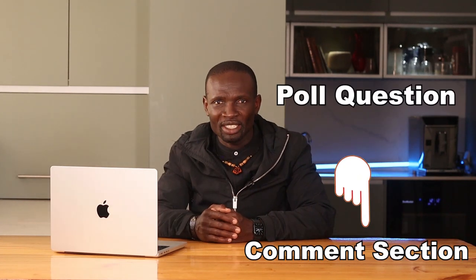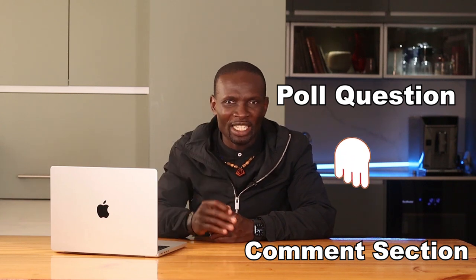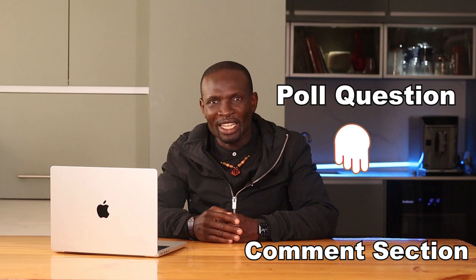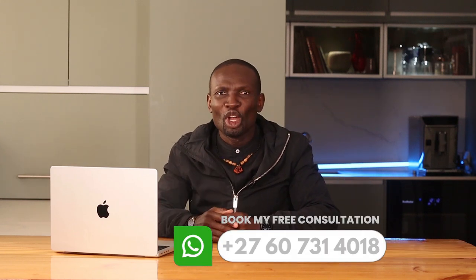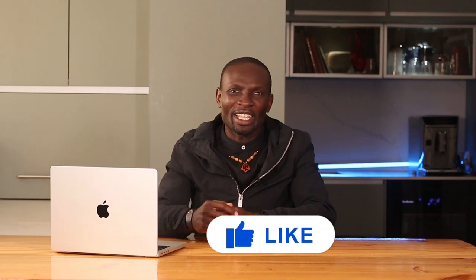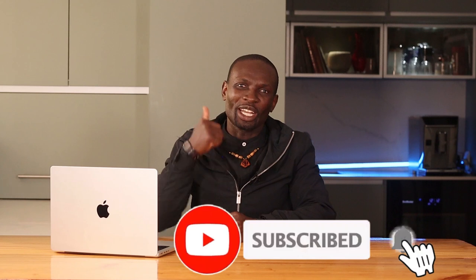In conclusion, house flipping in South Africa offers significant opportunities for savvy investors. By understanding the market, securing the right financing, maximizing renovation impact, and employing effective marketing techniques, you can unlock the secret to successful house flipping. Don't forget the poll question — which factor do you think is most important when choosing a market for house flipping? Please click the link in the comment section to select your answer. If you enjoyed this video, you may also like the one I've linked here on how to unlock the best financing options for your property investment. Make sure to like and subscribe if you haven't already — see you in the next video.